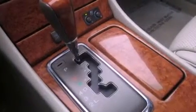Additional features include fog lamps, an anti-lock braking system, heated side view mirrors, and cruise control.